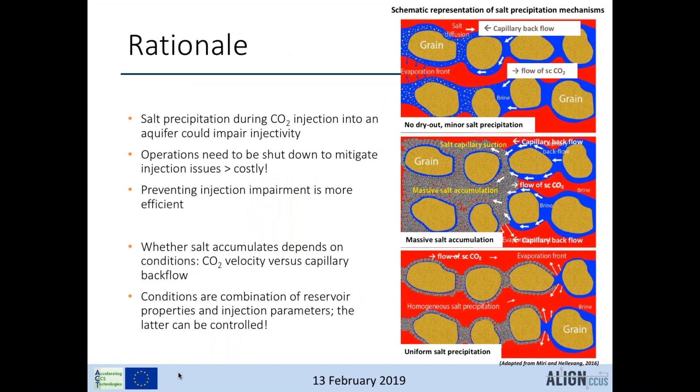The potential constraints on injection operations in saline aquifers arise from the process of dry-out of the near-well area and salt precipitation in the pore spaces of the rock. If salt accumulates, it could completely block the pore space and impair injectivity. If injection continues, bottom-hole pressure could increase to values that fracture the rock. Operations would then have to shut down to remove the salt, which is costly, so preventing these issues is much more efficient.